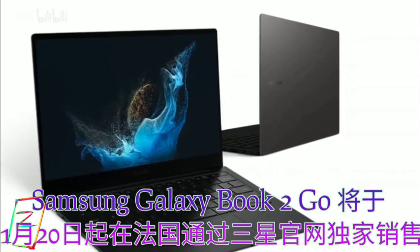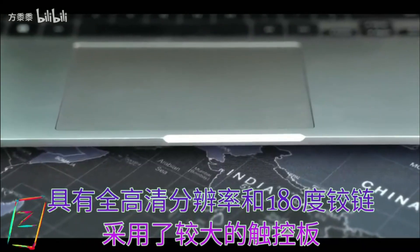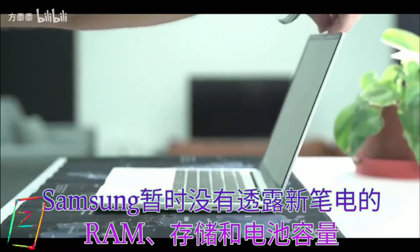Other notable features include Galaxy Buds auto-switch, Link to Windows, multi-control, Quick Share, Samsung Notes, and second screen.